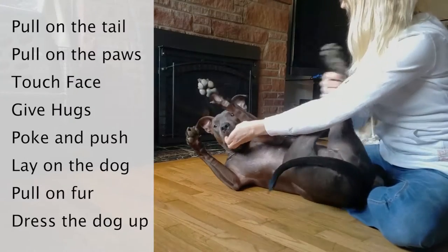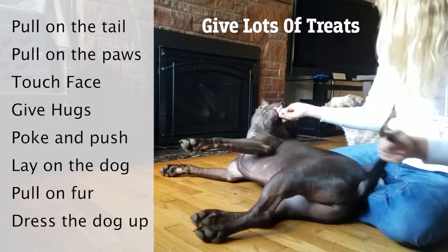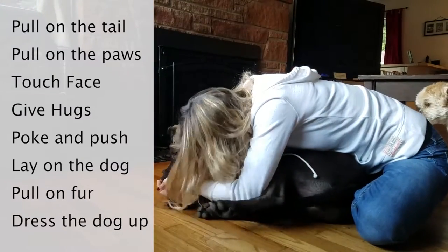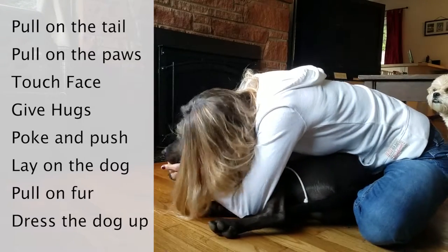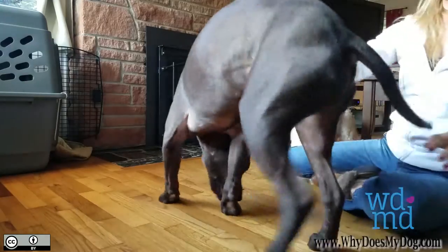For example, they might yank, pull, or tug on the dog's fur, tail, or feet while simultaneously giving high-value treats, thus repeating the behavior. The dog then becomes comfortable with things that maybe seem unfamiliar or even uncomfortable to them.